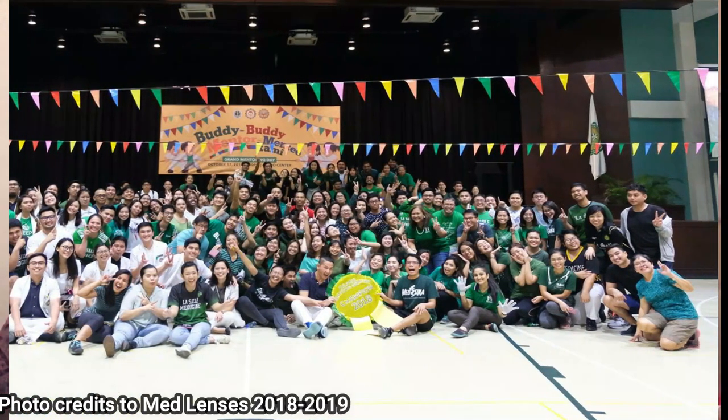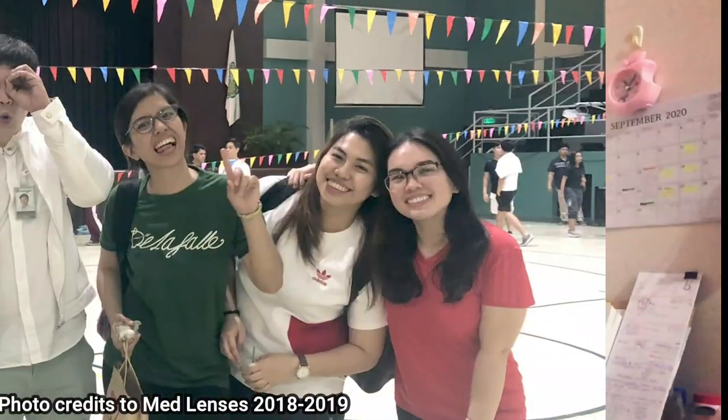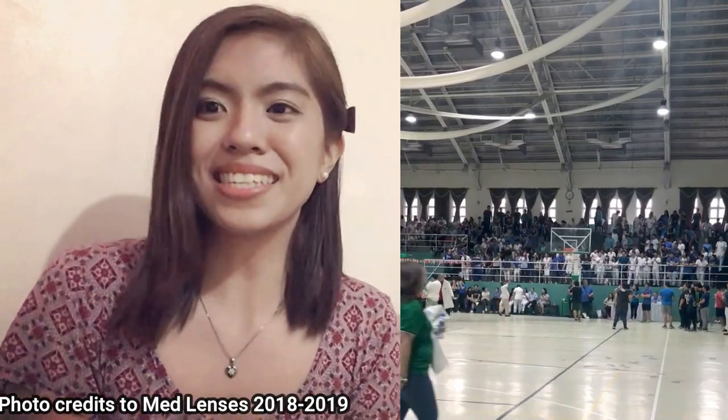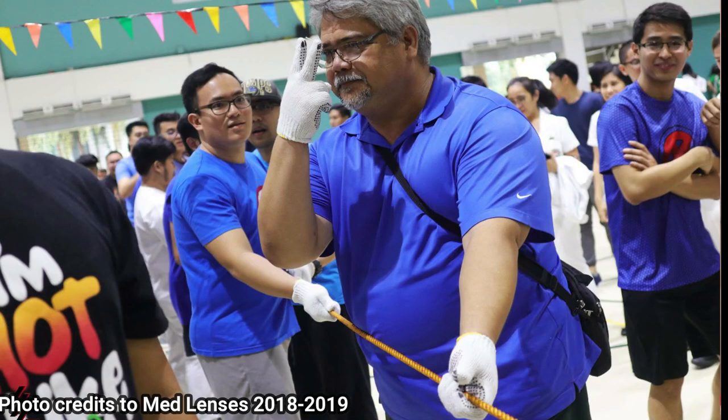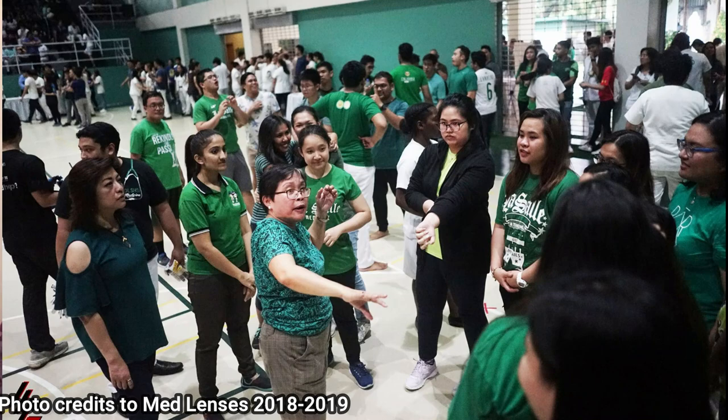One of the unique things about DLS MHSI is the mentor-mentee system. Once you're enrolled in first year, you would be given a mentor who will be with you until you graduate. You would meet this mentor during the Grand Mentor-Mentee Assembly — a very fun day where all students together with clerks, residents, and consultants gather at the Animo Center playing games and enjoying each other's company. It's encouraging to see highly esteemed consultants playing sports, playing tug of war, and passionately investing themselves, giving their time to students, molding and mentoring them into the physician they want to be.